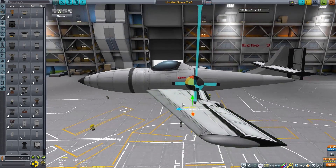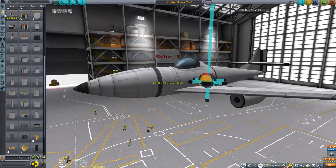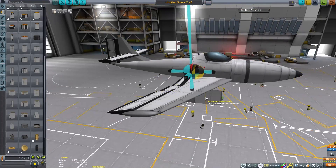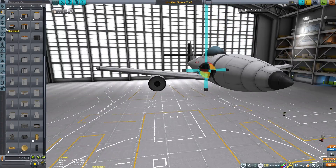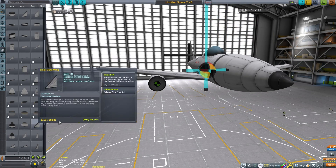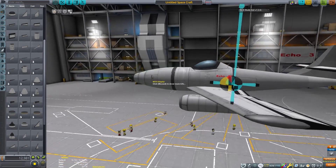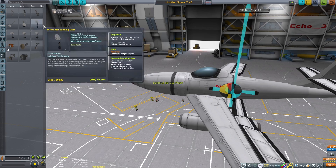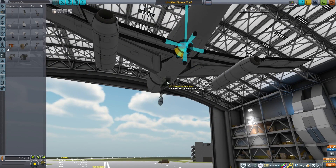One aerodynamics expert, Adolf Bussemann, originally proposed the wings to be swept 35 degrees instead of just 18.5. 35 degrees happens to be what the American F-86 Sabre and Soviet MiG-15 would end up using. On a side note, Adolf Bussemann ended up immigrating to the United States as part of Operation Paperclip.